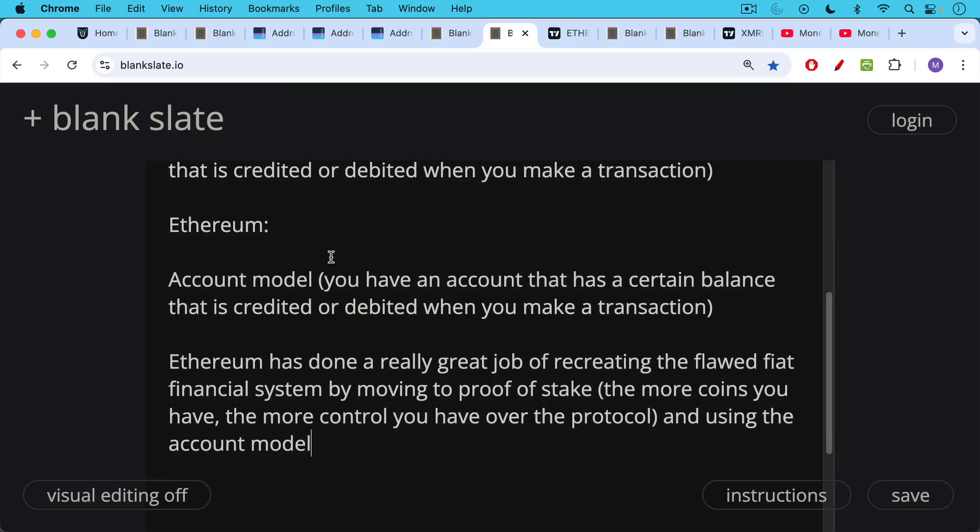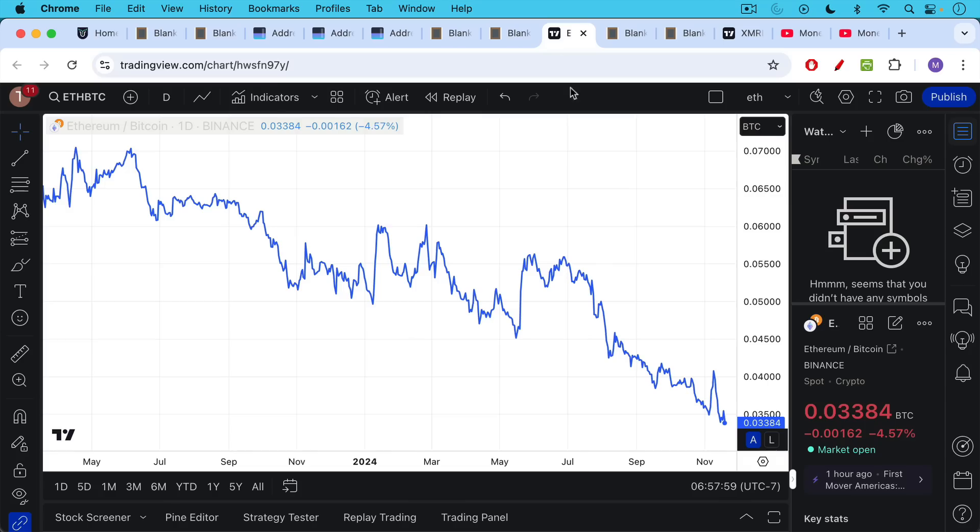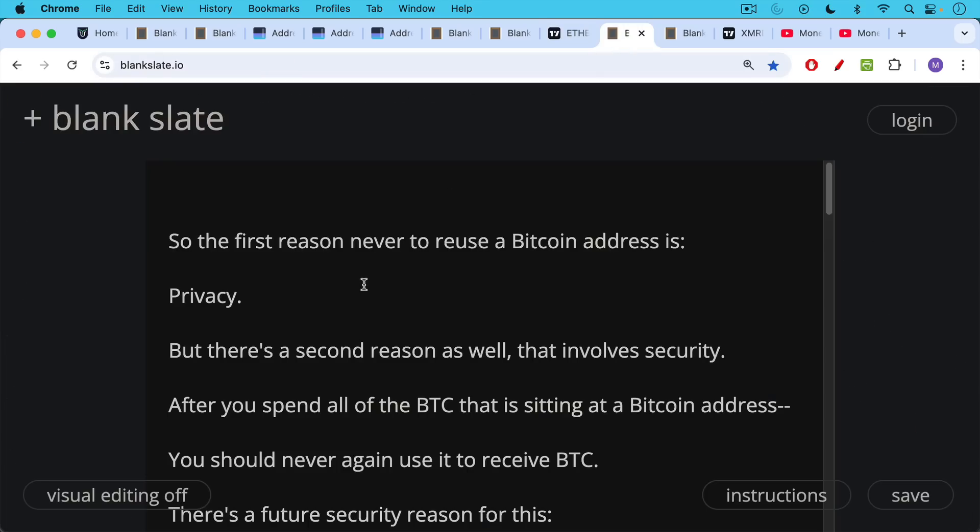Ethereum, as I've said many times on this channel, has done a really great job of recreating the flawed fiat financial system using the account model. And then of course moving to proof of stake, where the more coins you have, the more control you have over the protocol — in other words, ruled by the rich. This is why Ethereum, even in this very strong bull market, is hitting new lows against Bitcoin. It's been a complete disaster since they moved to proof of stake, and one reason is because it doesn't use UTXOs.